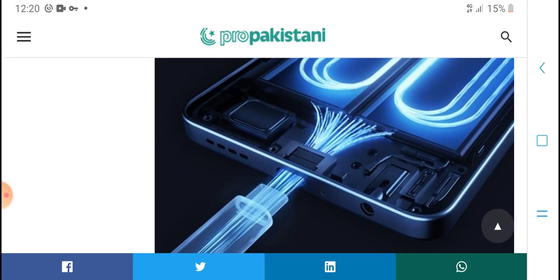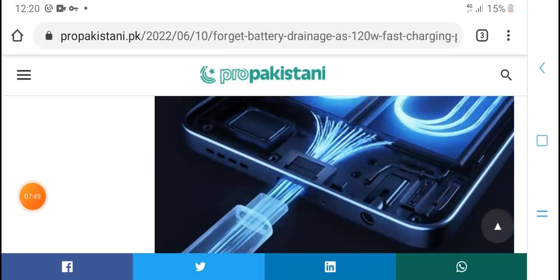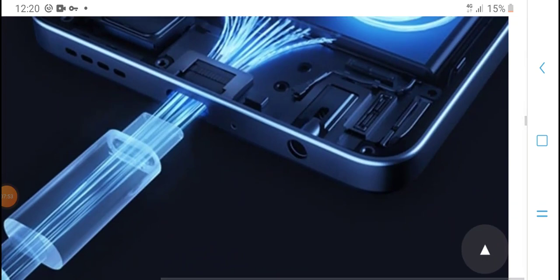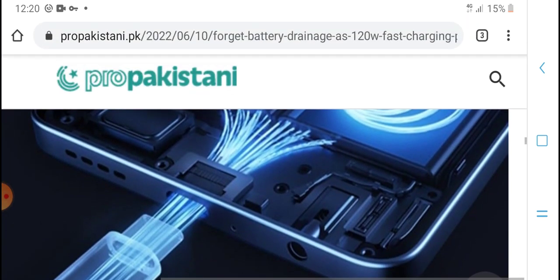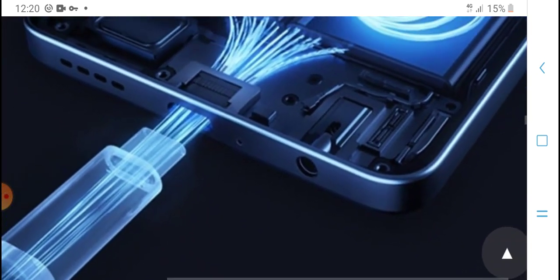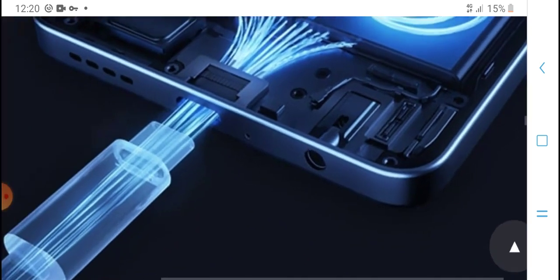Fast charging for your phone — Infinix. It is fast charging with a fast charger, designed for the new Infinix Note series mobile.